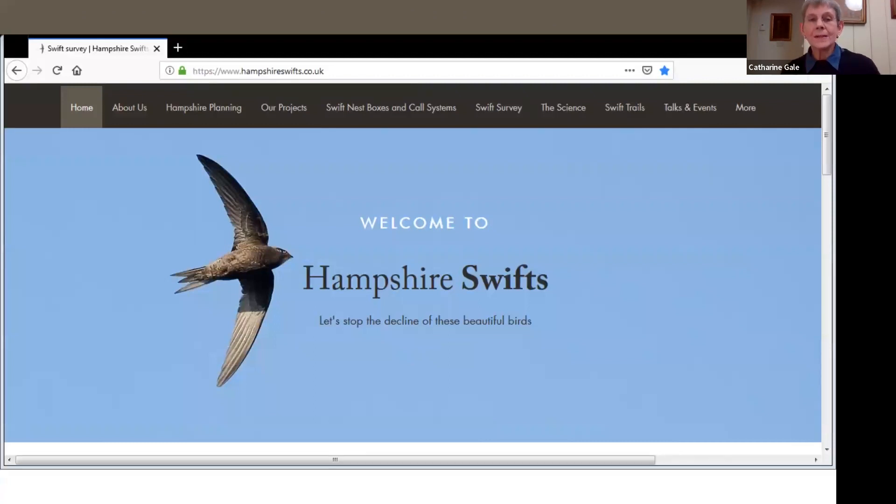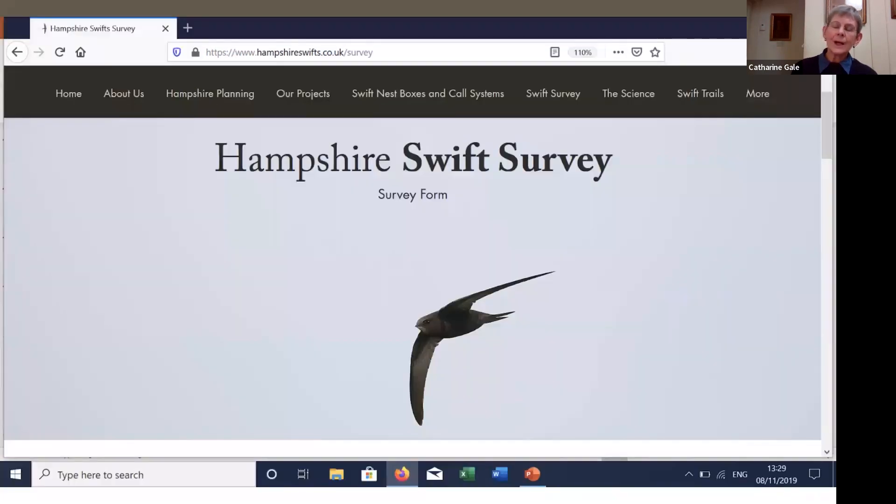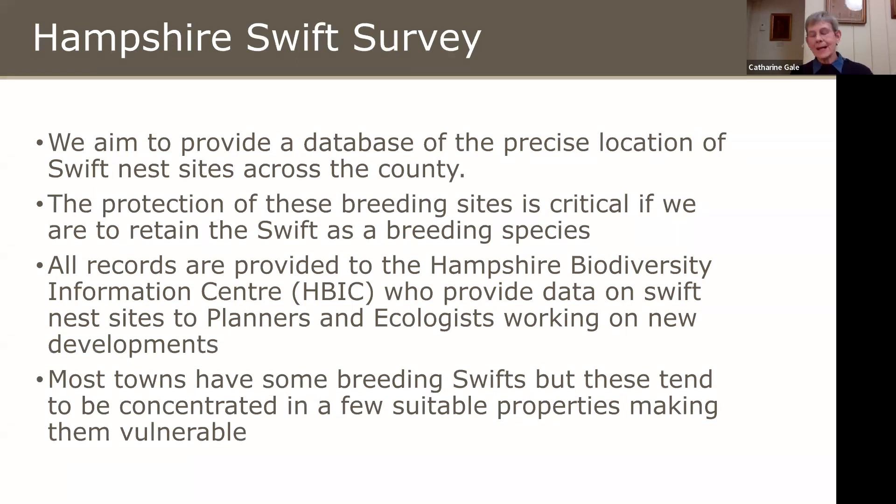Hampshire Swifts was set up in 2016 with the aim of stopping the decline of these wonderful birds. We do various things to conserve them. One is the Hampshire Swift Survey — a database of the precise location of Swift nests across the county. It's critical to know where Swifts are nesting because only then can you protect them. Anybody can enter data on nest sites, and every year all our records are given to the Hampshire Biodiversity Information Centre, used to inform ecologists and planners working on new developments. What we've shown is that most towns do have some breeding Swifts, but they tend to be concentrated in just a few suitable properties, making them very vulnerable.